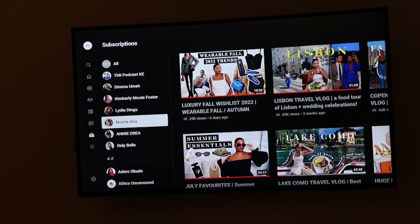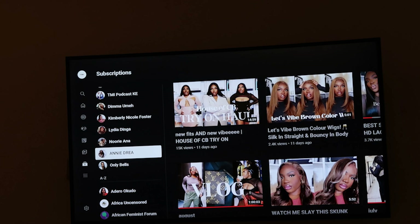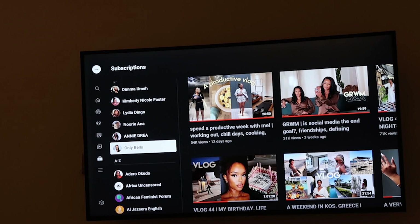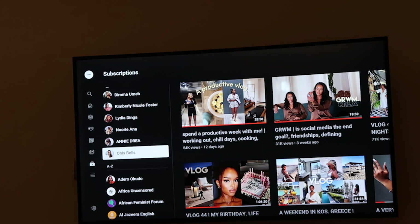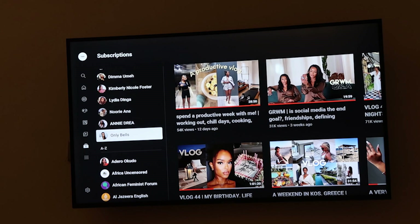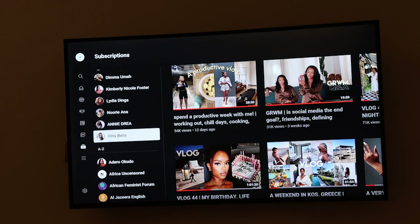I also really enjoy Annie Drea — I think she's so good at editing. Her vlogs can be super long, up to an hour, but I really enjoy watching her. And then Bella — I love love love Bella. She's really good at curating her content, great at makeup, I really like her style, and I enjoy watching what she gets up to with her friends and on her travels. I'm a big fan of Bella.